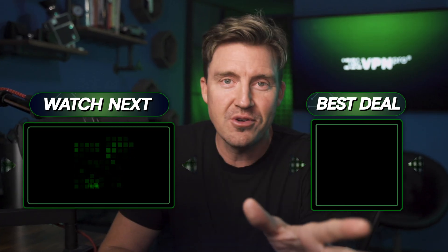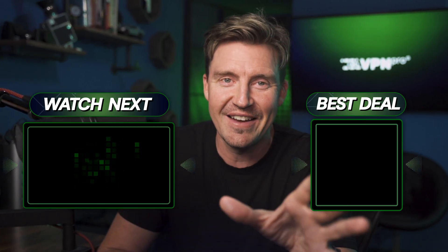Remember, your phone is your digital life — try to keep it safe, and I'll see you in the next video.